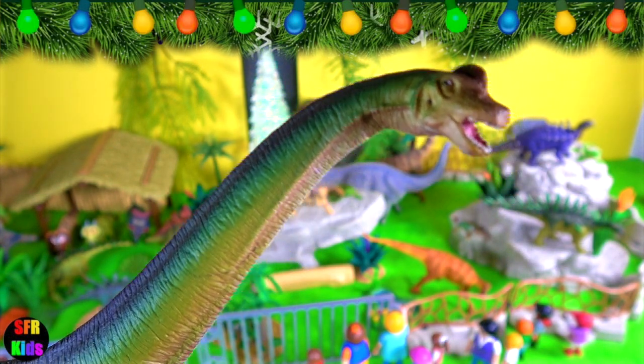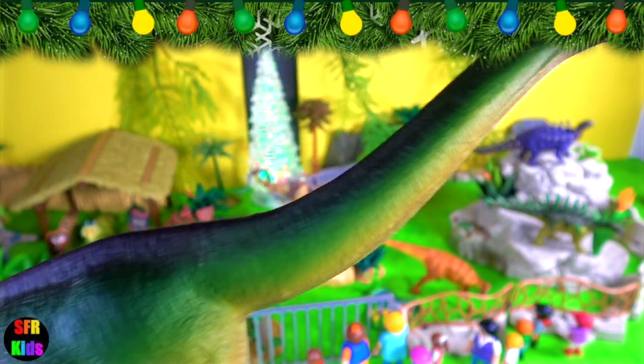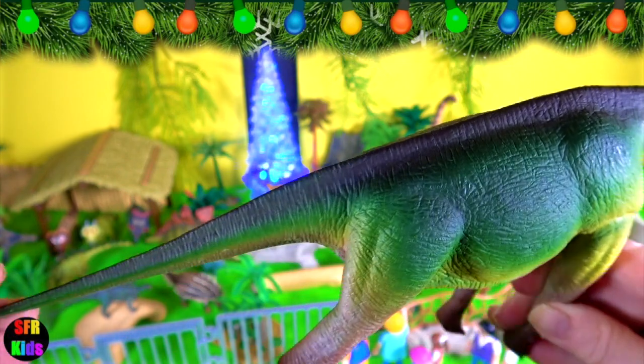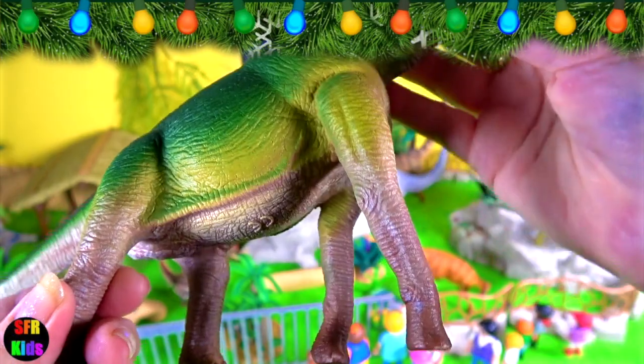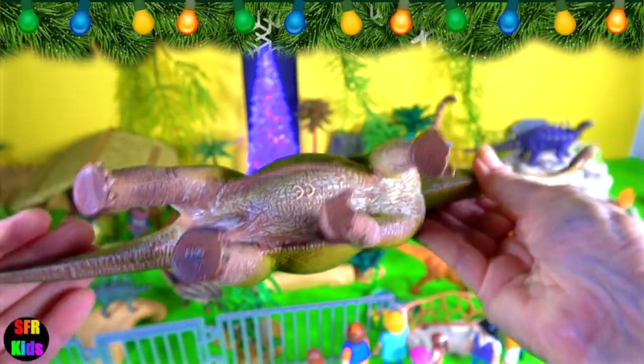Brachiosaurus lived during the middle to late Jurassic period. It was one of the tallest and largest dinosaurs. It had a long neck, a small head with its nostrils on top of its head, and a shorter, thick tail.